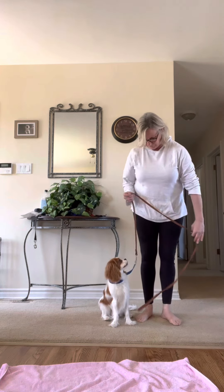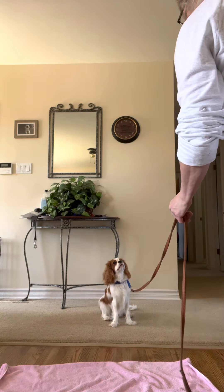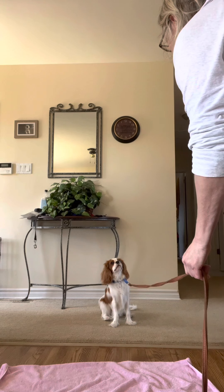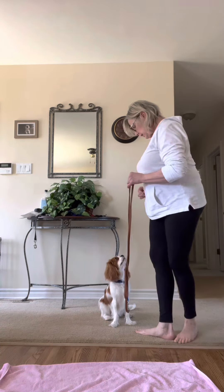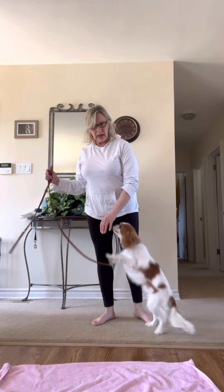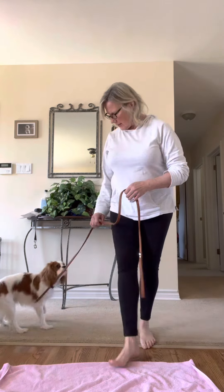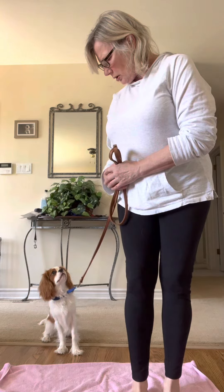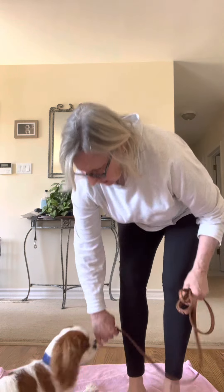Sit, stay. You stay — this is what we're working on. I put a light pressure straight out and he resists a little bit; that means we want him to stay right where he is. We're working on that just little by little, a little tug. And what dog doesn't get tangled up all the time?